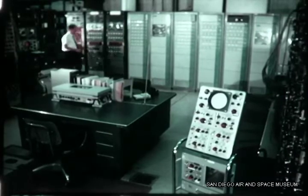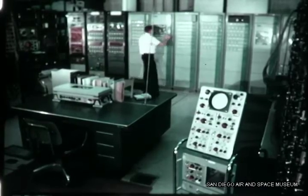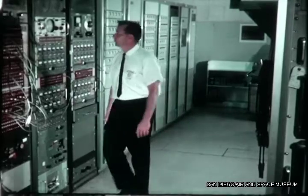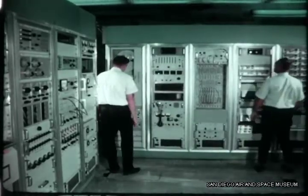The Flight Test Instrumentation Checkout Station provides an efficient and rapid means of conducting acceptance tests of airborne instrumentation systems before installation in aircraft, monitors and records data transmitted from test aircraft, and processes quick-look data for research and development test evaluation.